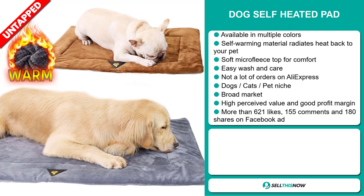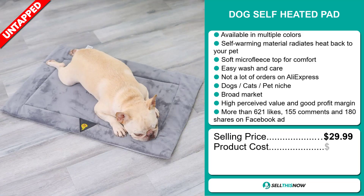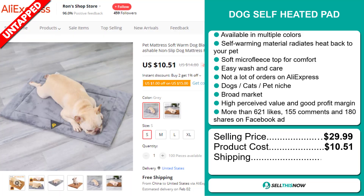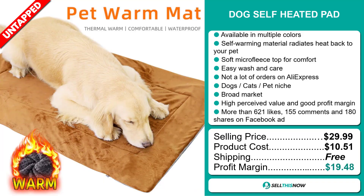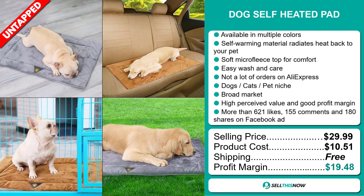Now, the selling price for the Dog Self-Heated Pad is just under $30, whereas the product cost is only $10.51. Shipping is completely free, so you're looking at a very good profit margin of $19.48. Sell this now!